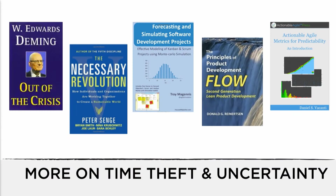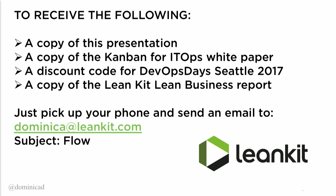I'm going to leave you with some theory, books, and great overall reading on time theft and uncertainty — especially Troy McGinnis' book, as he's probably the world's leading expert on using Monte Carlo simulation for forecasting and being predictable in our IT space. If you want a copy of this deck, please send me an email: Dominica at LeanKit.com. I work at LeanKit with Julia Wester, who is giving a talk this afternoon on how to be more predictable — I highly recommend you catch that one. Send me an email and I'll give you a copy of this presentation, a Kanban for IT Ops paper I wrote with Kaimar Karu, a discount code for DevOps Days Seattle in April 2017, and a copy of LeanKit's new Lean Business Report. Just put 'flow' in the subject line.